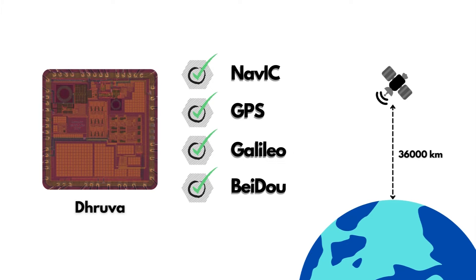Dhruva IC is capable of tuning to navigation signals transmitted at multiple frequencies: NAVIC L5 band, GPS L2 band, GPS L1 band, and NAVIC S band. In addition, the IC can be tuned to frequency bands occupied by many other worldwide navigation systems, making it truly a universal solution. The chip has a die size of 1.8 mm by 1.8 mm, is developed as a production-level IC with ESD protection, on-chip testing, and reference circuits, and can operate from minus 40 degrees centigrade to 100 degrees centigrade.